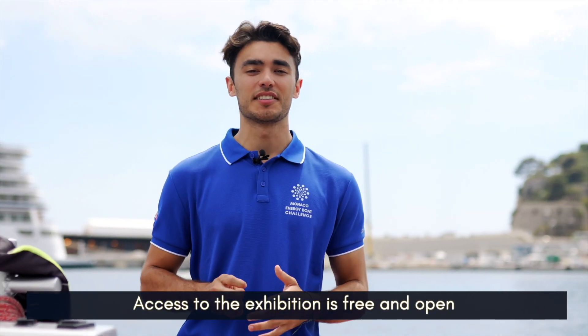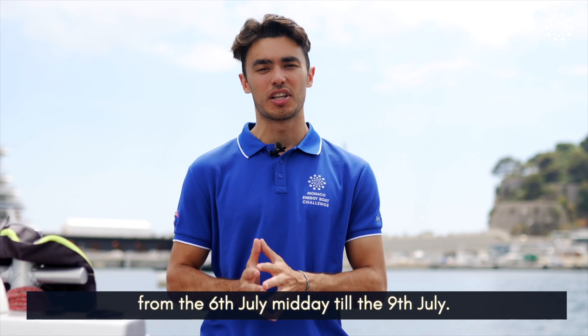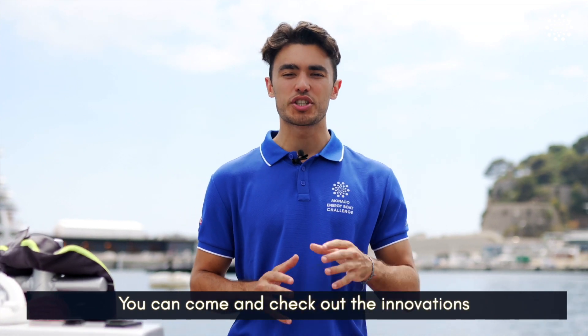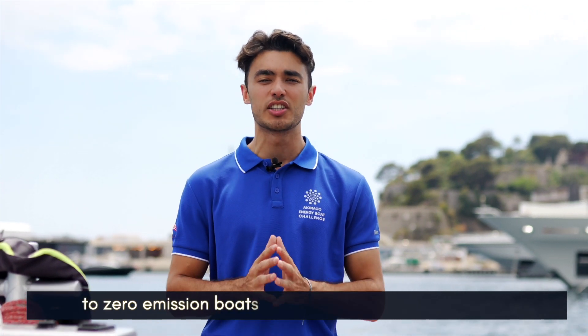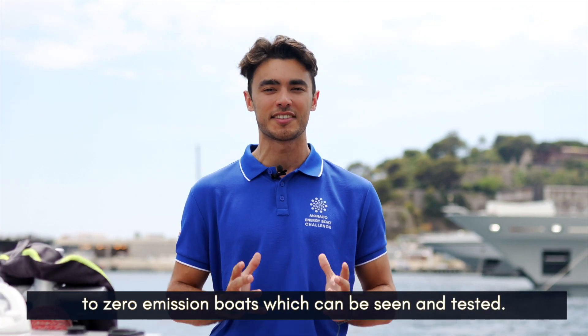The exhibitions will be fully free to access and open from the 6th to the 9th of July. Come check out the innovations right here at the heart of the Monaco Yacht Club, as the front of the marina will be fully dedicated to zero emission boats that can be seen and tested.